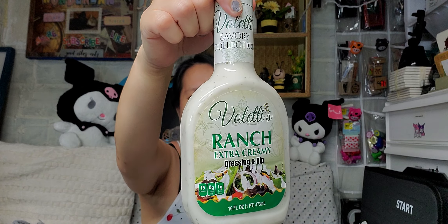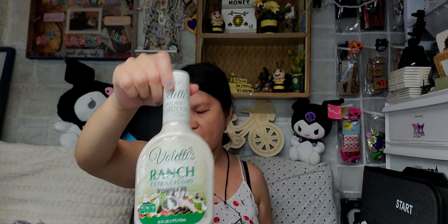Next item — I picked up one of this Boletti Ranch Extra Creamy Dressing and Dip, just one to try. Most of these items have a good shelf life, which is a great thing.